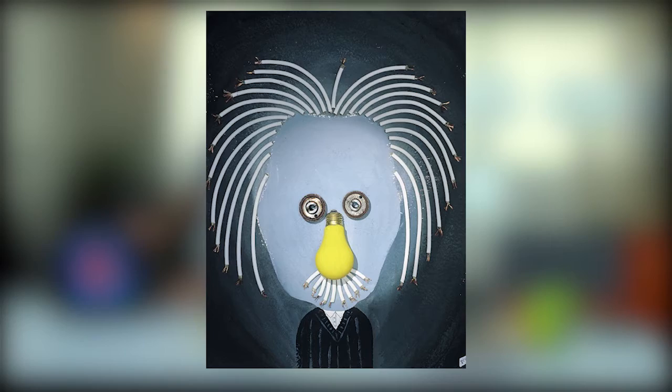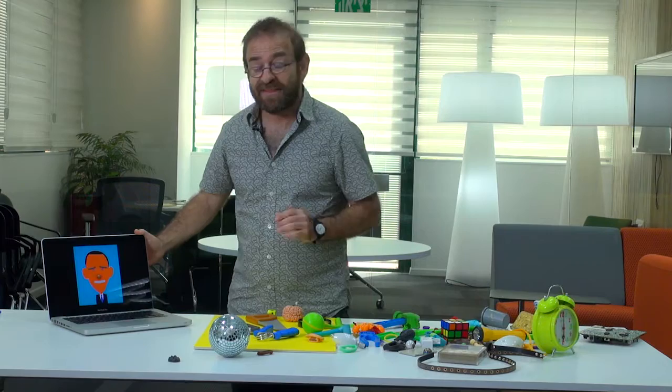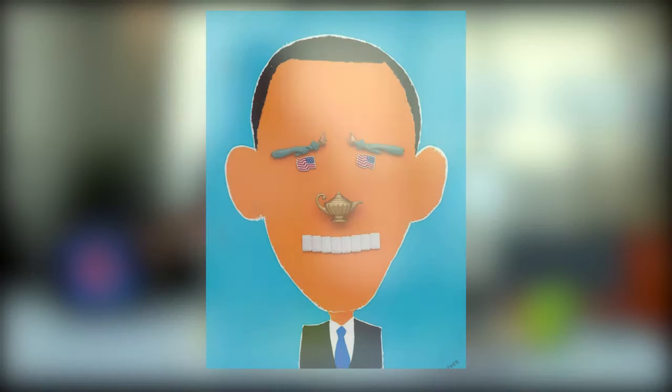What is interesting is that the objects speak in different ways. Some objects speak in a more direct way, like, for example, the eyebrows and eyes of Obama.